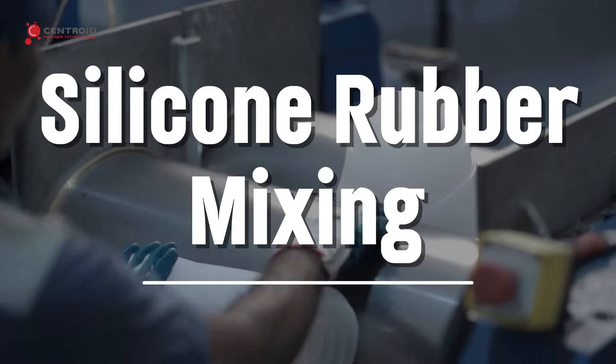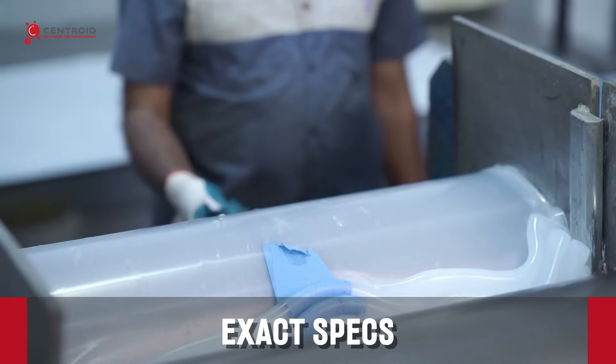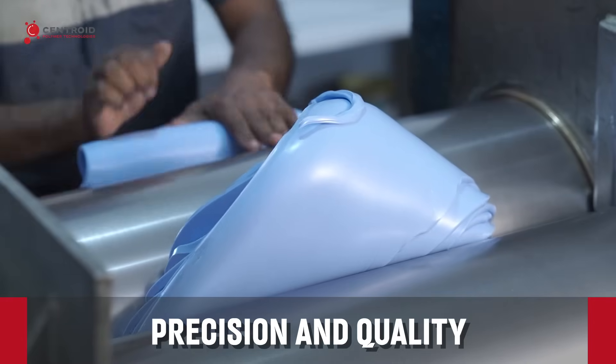Silicone rubber mixing in action, custom blended for exact specs in a clean, safe environment, ensuring top precision and quality.